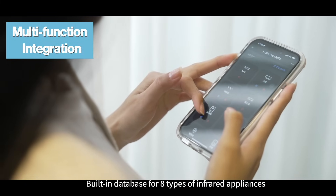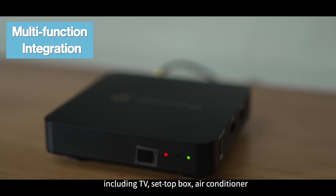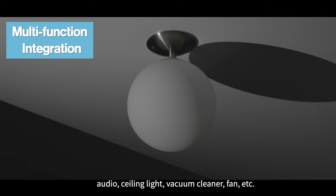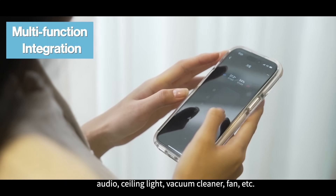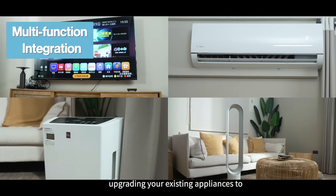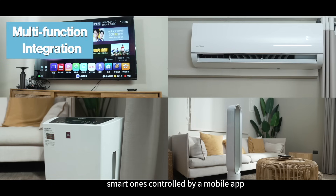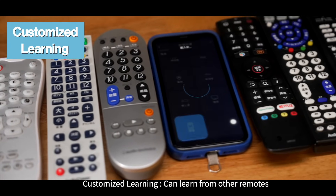Feature one: multi-function integration — built-in database for eight types of infrared appliances, including TV, set-top box, air conditioner, audio, ceiling light, vacuum cleaner, fan, and more, upgrading your existing appliances to smart ones controlled by a mobile app.